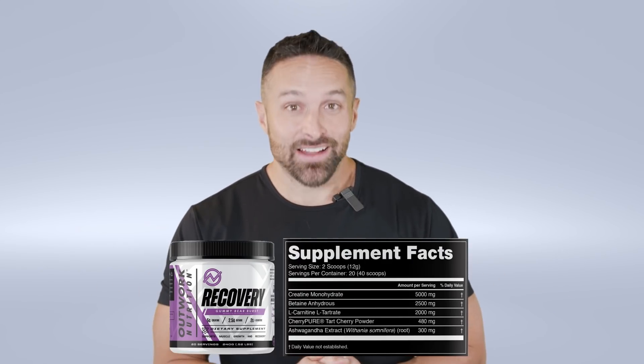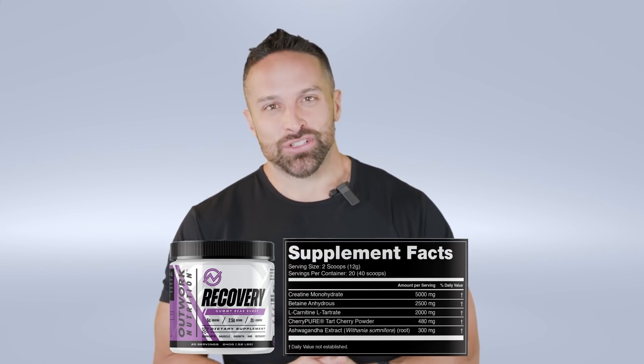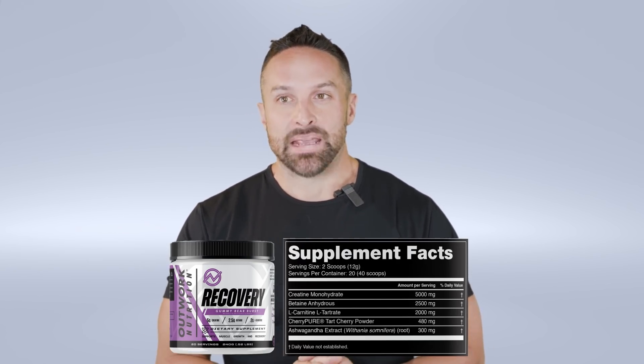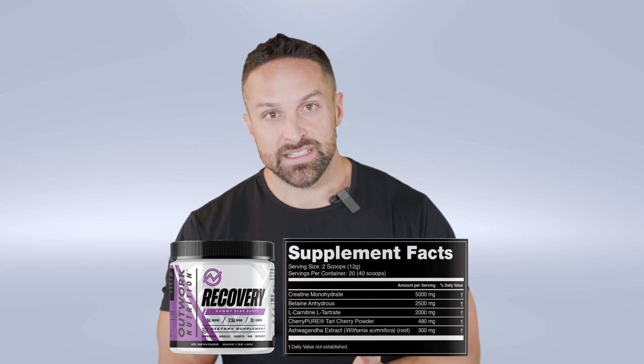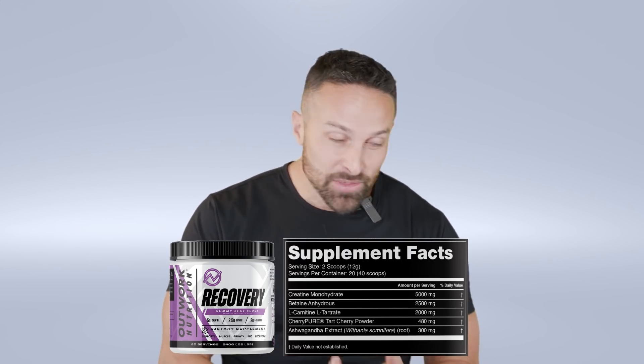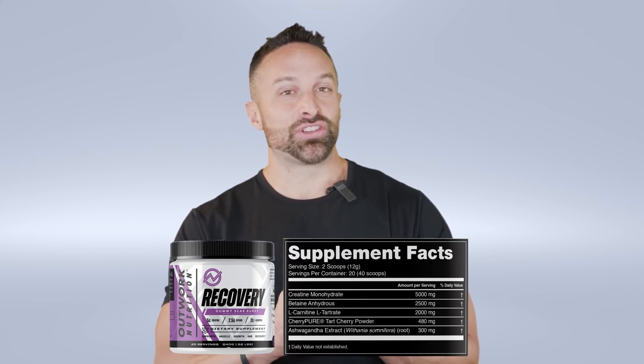Full disclosure: I sell a product containing creatine monohydrate. Outwork Nutrition Recovery is a recovery product and one of the ingredients is creatine monohydrate — I chose it because it's the cheapest, most effective form, so we can keep costs down for the consumer. I could put something else in to justify charging you more, but we aren't going to do that. If you're interested, check out the links in the description. If you just want plain creatine monohydrate, you can find it on Bodybuilding.com or Amazon — just make sure you get a company with third-party testing that uses micronized creatine because it mixes better.